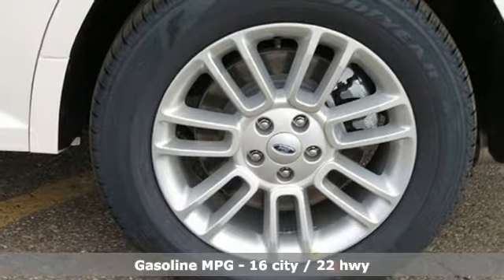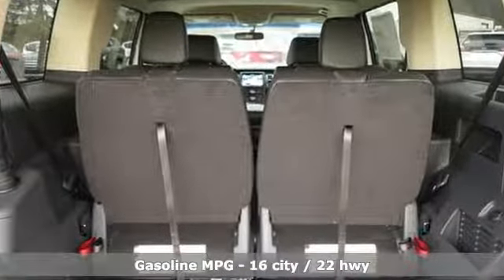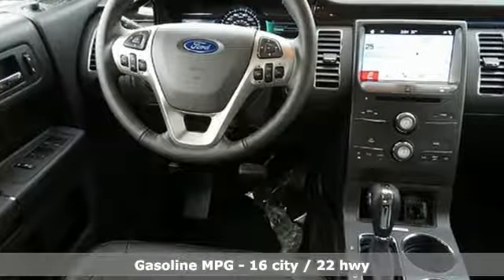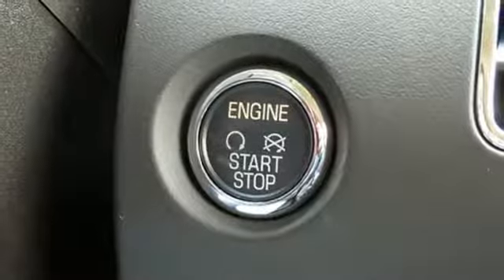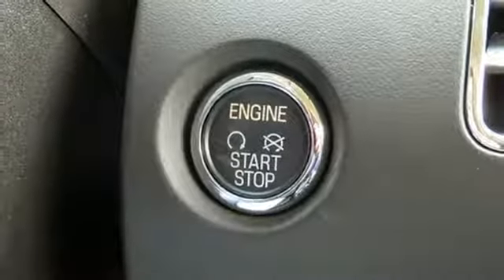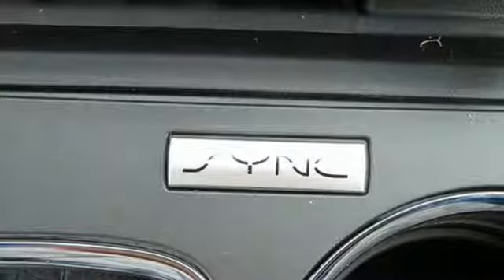Automatic transmission, front heated leather bucket seats, streaming audio, configurable instrument gauges, dual zone climate control, power heated mirrors, external memory control, aluminum wheels, doors and push button start proximity key, and V6 engine.